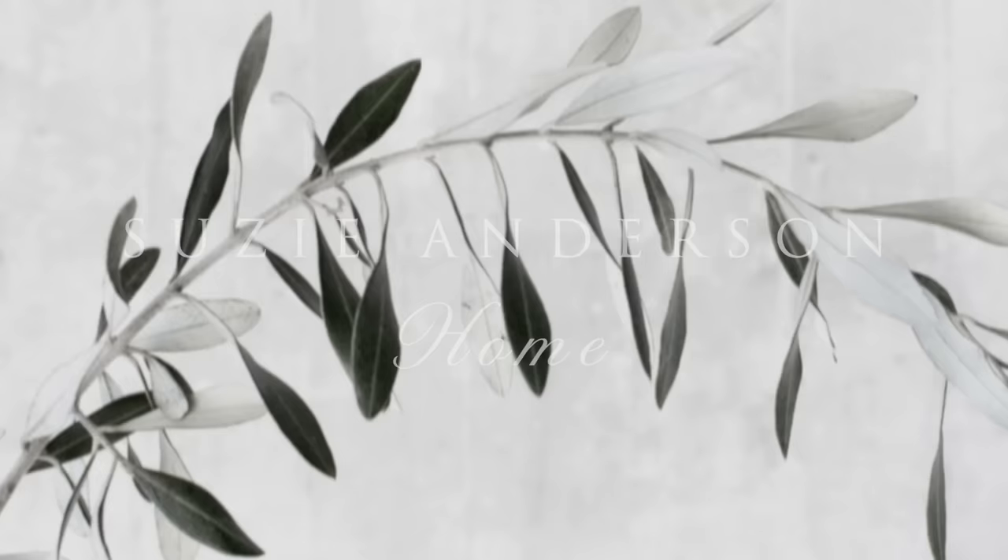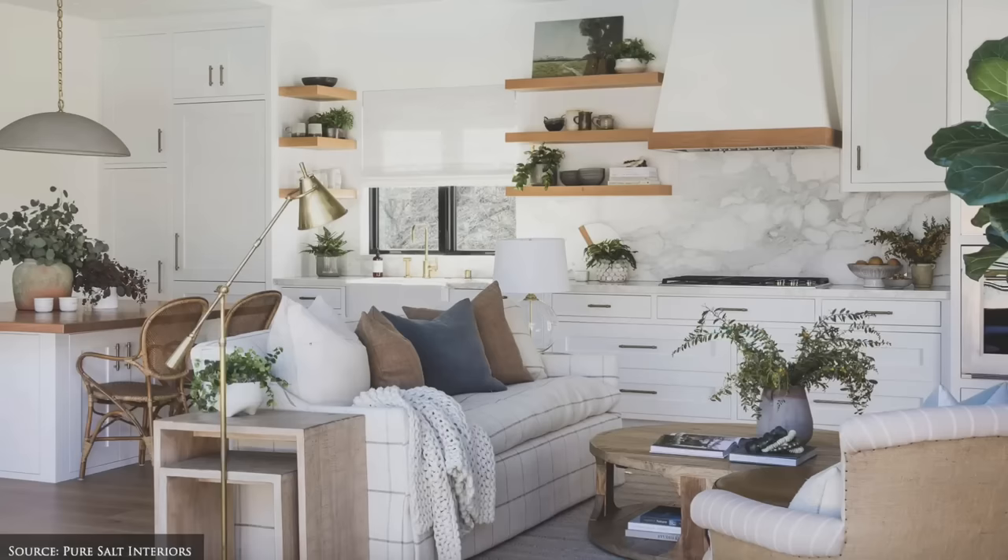Welcome back to Susie Anderson Home. This week we're exploring how to design welcoming, stylish and functional kitchens. This video will be split into three parts starting with coastal style kitchens and followed by luxe and traditional style kitchens.